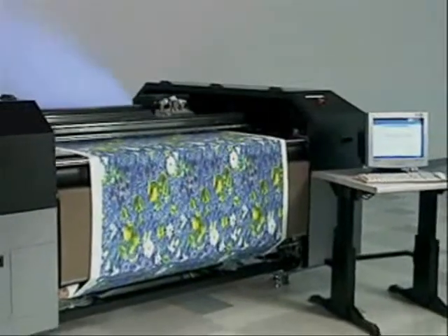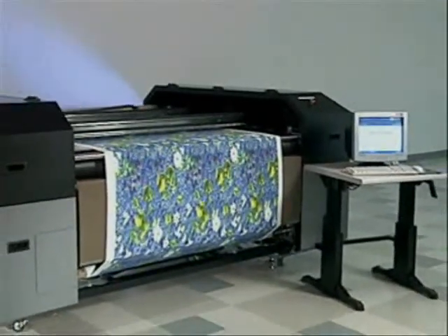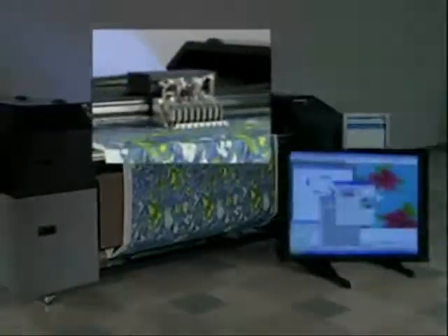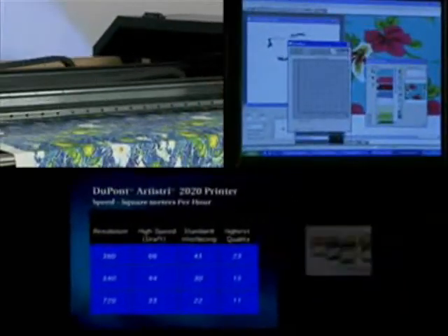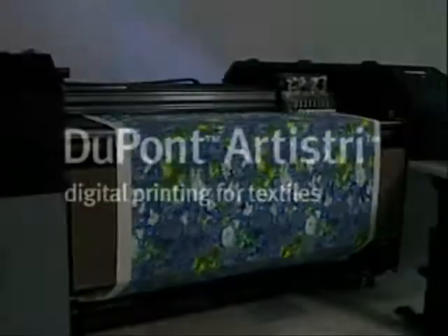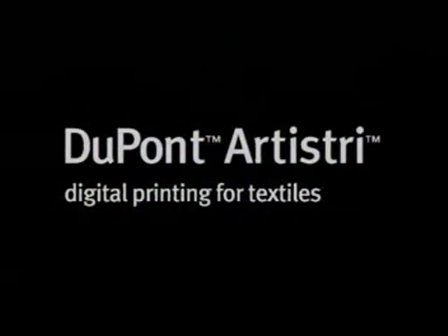DuPont Artistry. Beautiful. Profitable. Digital. With short run production. Lower cost. Speed. Better performance. Discover the beauty of technology. Discover DuPont Artistry.